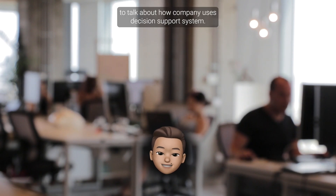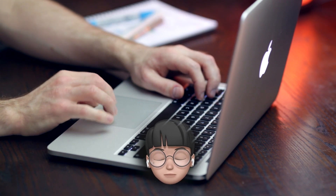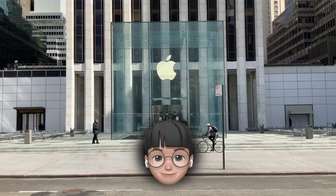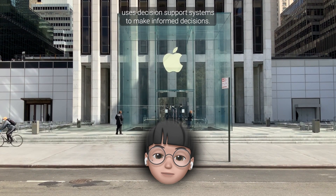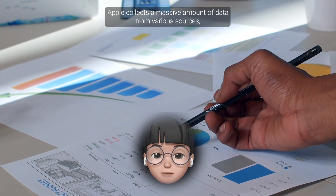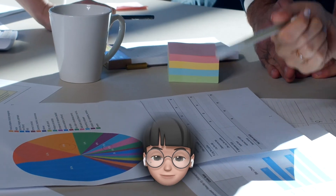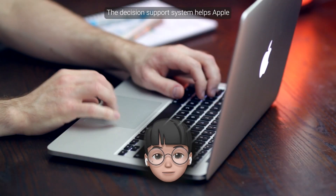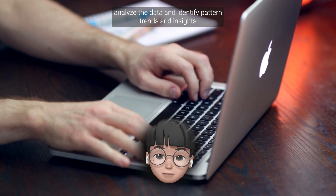Thanks Nathan for the brief explanation of what a DSS is. My name is Norman, and I'll be giving an example of DSS usage. Let's take a closer look at how a company like Apple uses Decision Support Systems to make informed decisions. Apple collects a massive amount of data from various sources such as sales figures, customer feedback, and social media mentions. To make sense of this data, they use a Decision Support System.